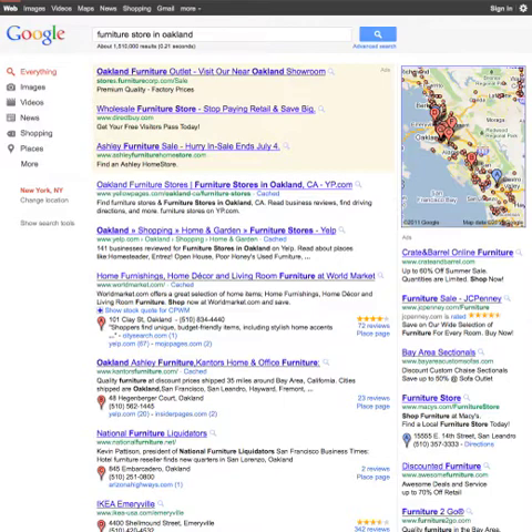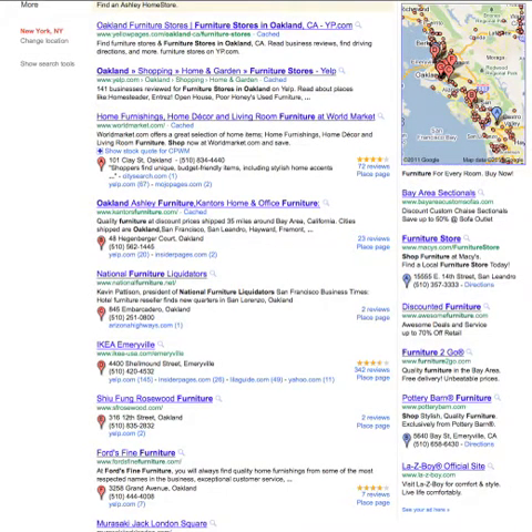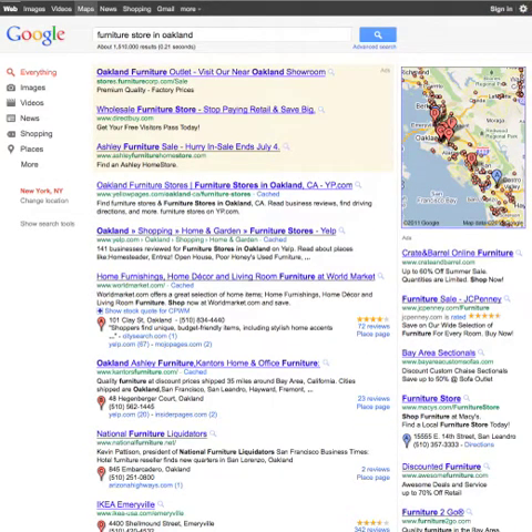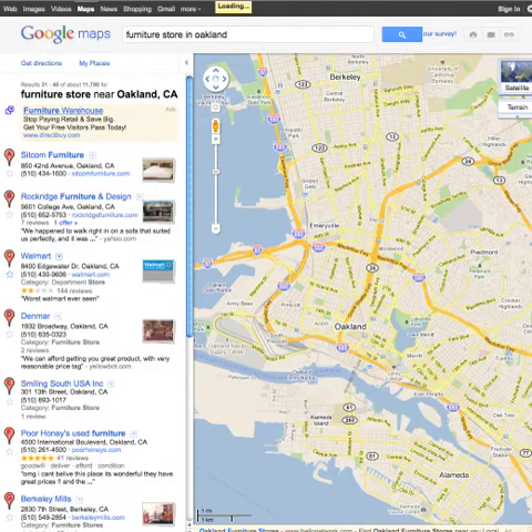What I first did was I put in a search into Google for furniture store in Oakland. I wanted to see where your Google Places profile is currently ranked. This is the first page, and I didn't see your profile here in the top seven. So when I went up to Maps and clicked on it, this shows the whole list of rankings for furniture store in Oakland. As I scroll down the list, here it is — at position 32.